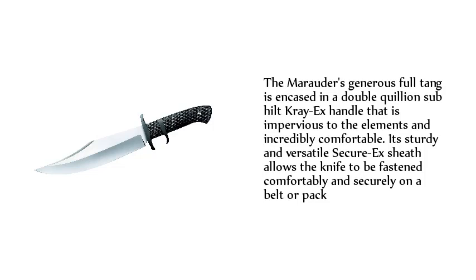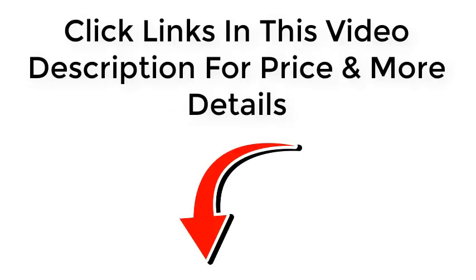Its sturdy and versatile secure-X sheath allows the knife to be fastened comfortably and securely on a belt or pack. Click the links in this video description for price and more details. Thanks for watching.